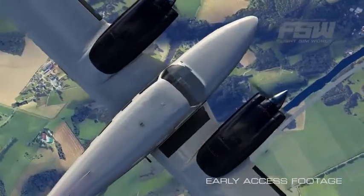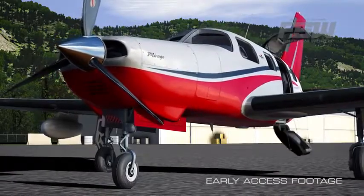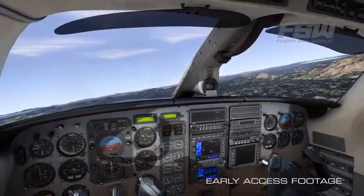We work with a number of third-party developers who have years of experience creating top-quality flight simulation content, to the extent that we've engaged with some of them to actually provide content which is part of the core FlightSimWorld software. As a pilot, you care hugely about the environment around you. It has to be accurately portrayed in FlightSimWorld in order for you to feel it.